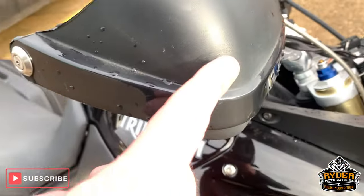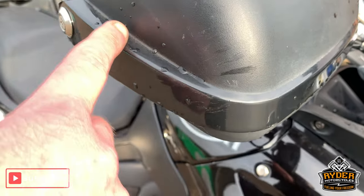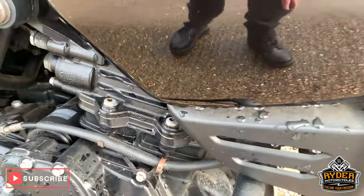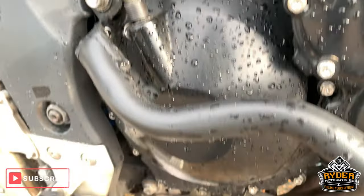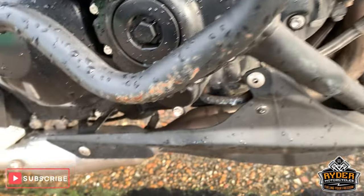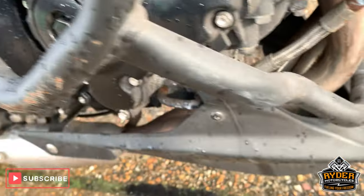Coming around the side, the hand guards have a couple of little minor scratches in them, but that's what they are there for. Engine casings etc. are really good. A little bit of scraping on the engine bars, but they will be cleaned up and tidied up.